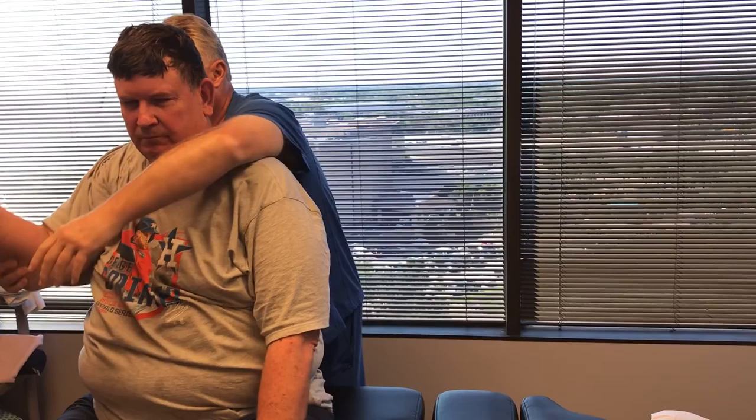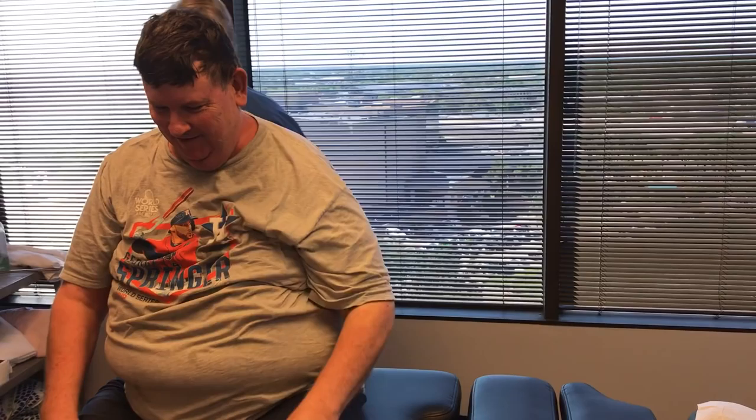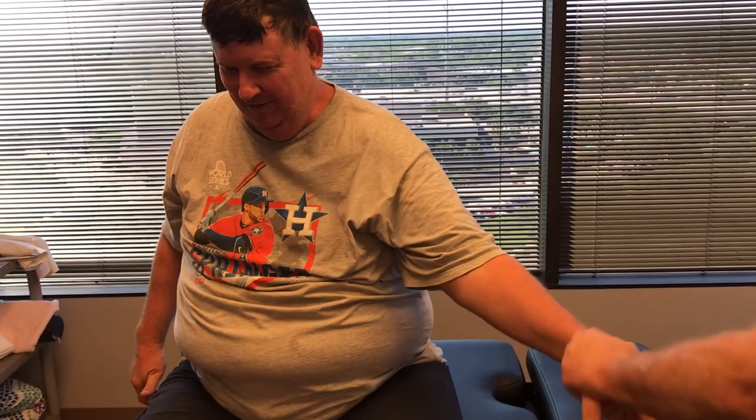Let's sit you up and face that wall for a second. Scoot back this way just a little bit. You're so big it's hard for me to put my arms around you. Keep that chin up, remember. Just relax your arm. There we go. I feel great working on you.